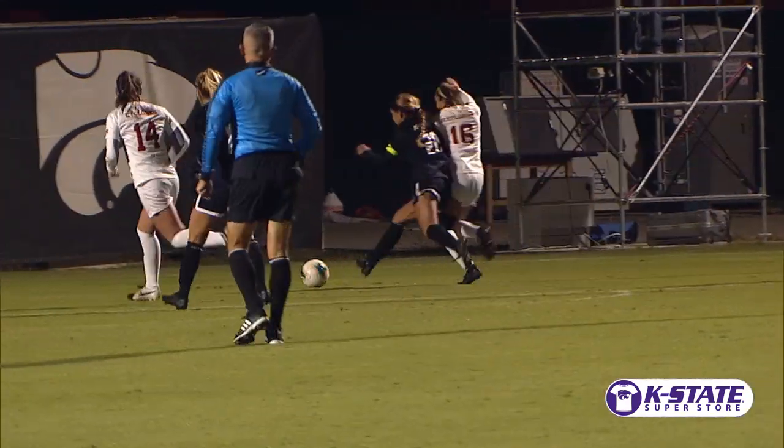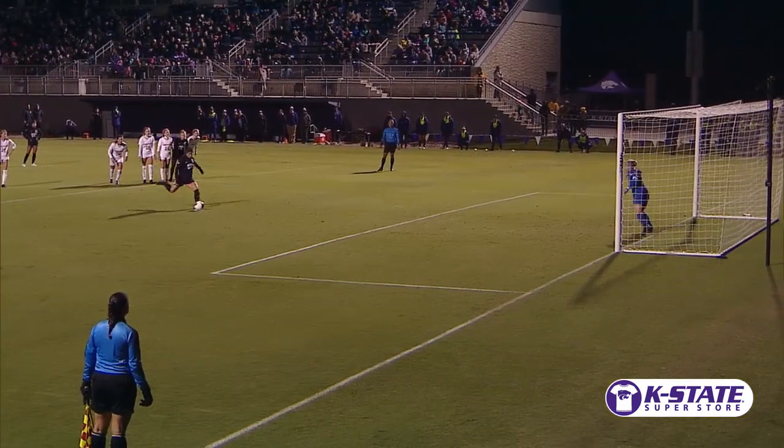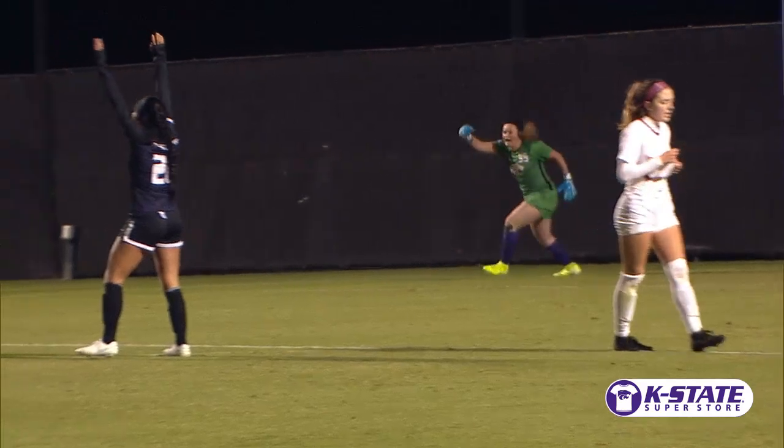Trying to pass it through. Finds Kramer. Kramer in the box — taken down. Eds to take the penalty kick. Puts it on the right side of the net. A brace for Eds and a lead for the Wildcats. It's over.